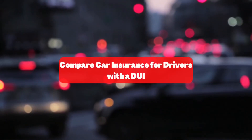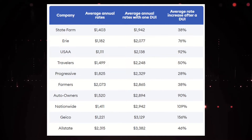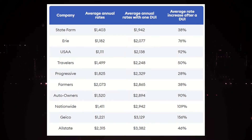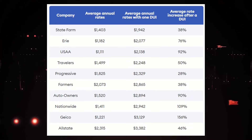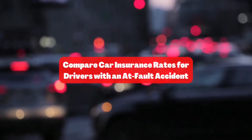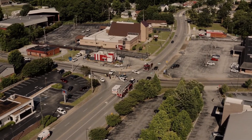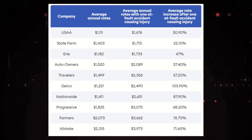Compare car insurance for drivers with a DUI — a DUI is a costly mistake. Our analysis found that the national average car insurance rate increase for drivers with a DUI is 74%. Here's a look at rate increases after a DUI among large insurance companies. Compare car insurance rates for drivers with an at-fault accident — if you cause a car accident, you can expect your car insurance to go up. Here's a look at rate increases for drivers who cause an accident with an injury compared to good drivers.